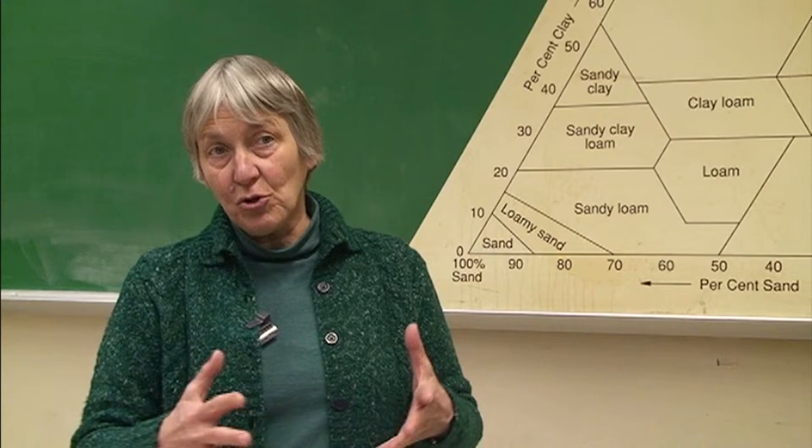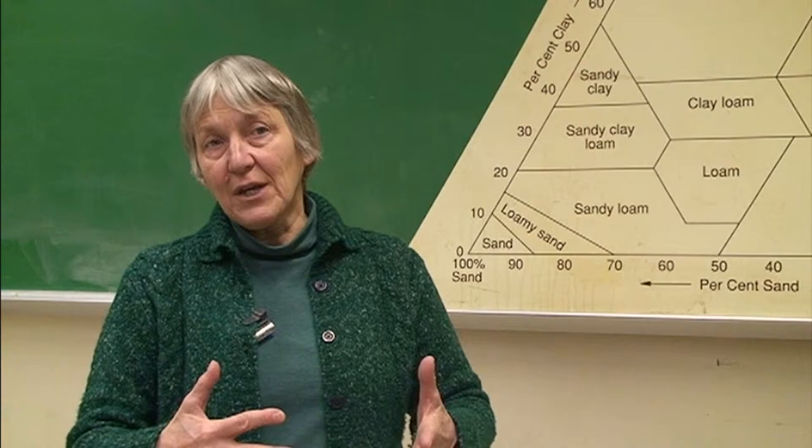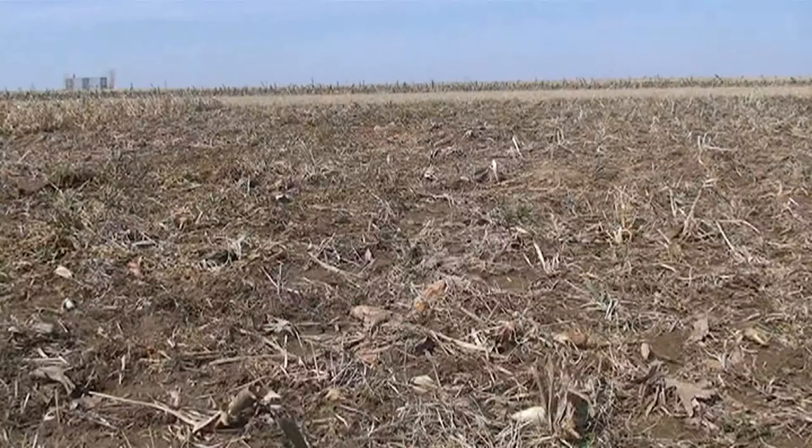With no-till, we actually disturb the soil less, so we're not decomposing the organic matter that's in the soil as rapidly as we do when we're doing tillage. But even if you have a soil that looks fairly good, there's always room for improvement.